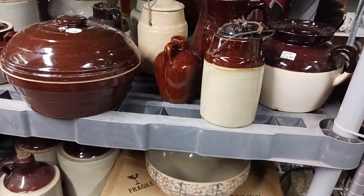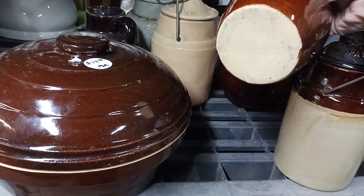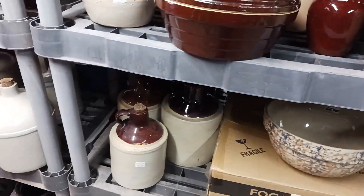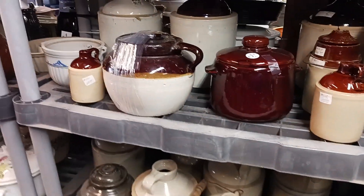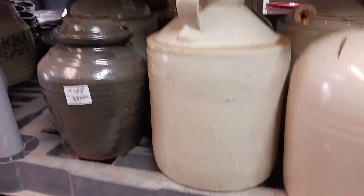So let's hit these crocks — these are always my favorite. All these little jugs — eight bucks. The place that usually has the old bottles, it looks like they've got it all covered up from the big rainstorm we had.